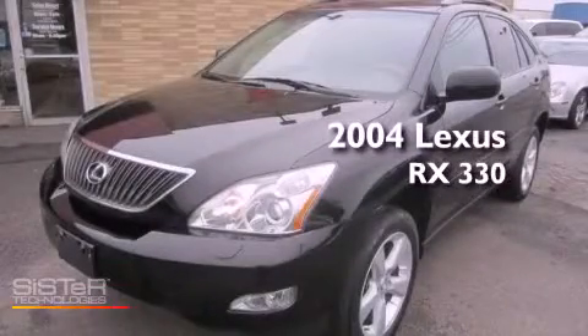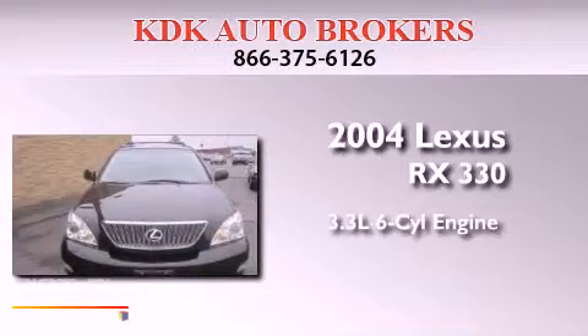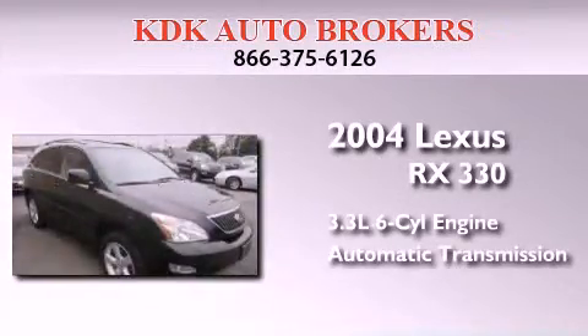This is a 2004 Lexus RX 330. It has a 3.3-liter six-cylinder engine, an automatic transmission, and all-wheel drive.